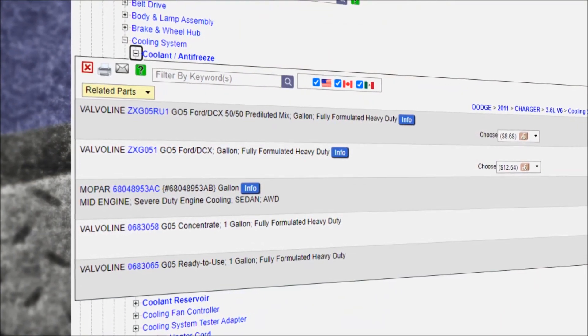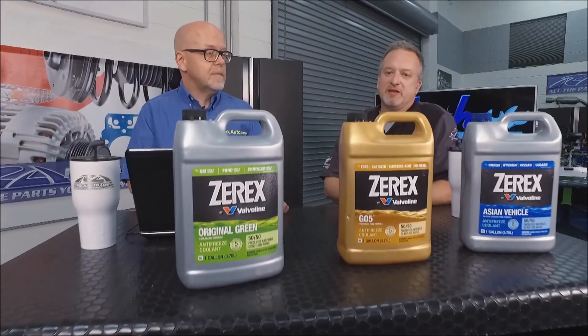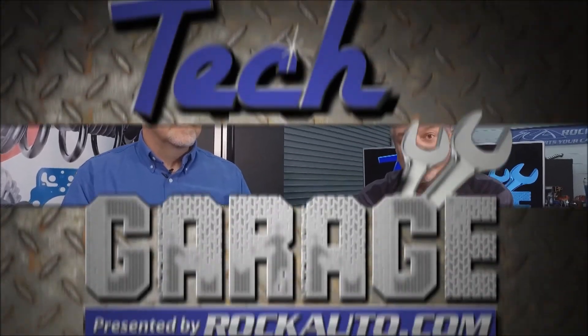Well, you can find the antifreeze or part that's right for your vehicle, and it's all at reliably low prices at rockauto.com. We'll see you next time.